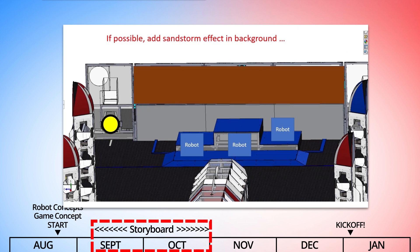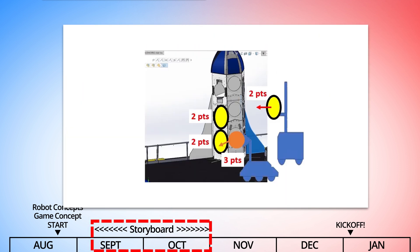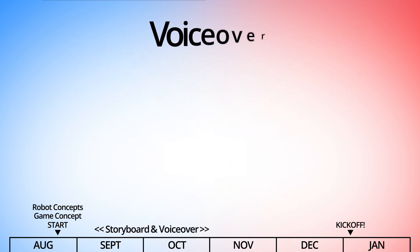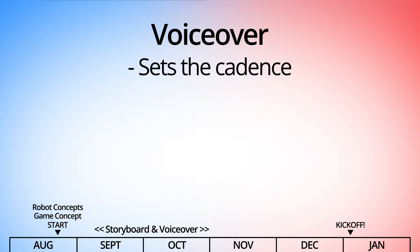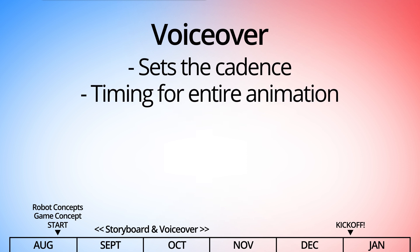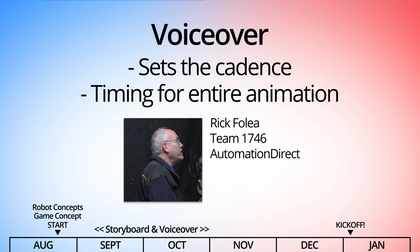Over the next month or so, the storyboard will typically go through dozens of iterations between us and FIRST until we all agree on every element, and most importantly, we agree on the voiceover. The voiceover is key because it sets the cadence of the animation — it's what the animators use to time every aspect of the entire project. Sometimes we use that voiceover directly, which is the same voice that you're hearing right now.